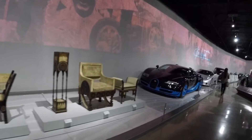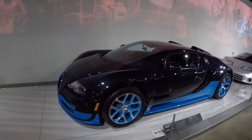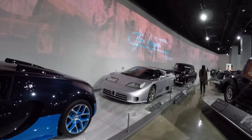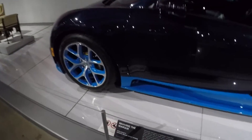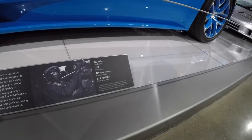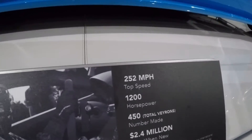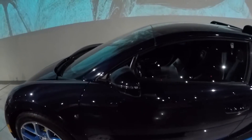This is definitely the floor of Bugatti. Pretty cool. Here we have the Veyron — the Veyron Grand Sport Vitesse. Set a top speed record. And, of course, more blue carbon fiber.